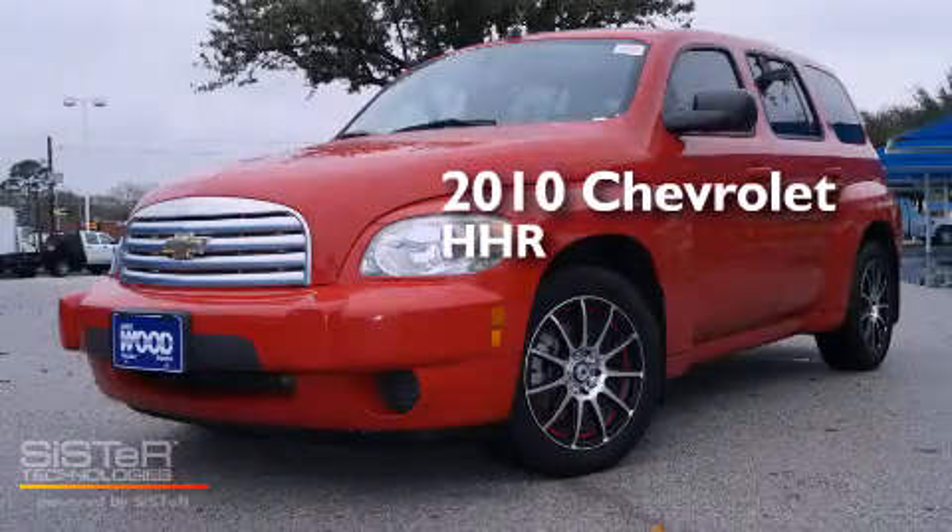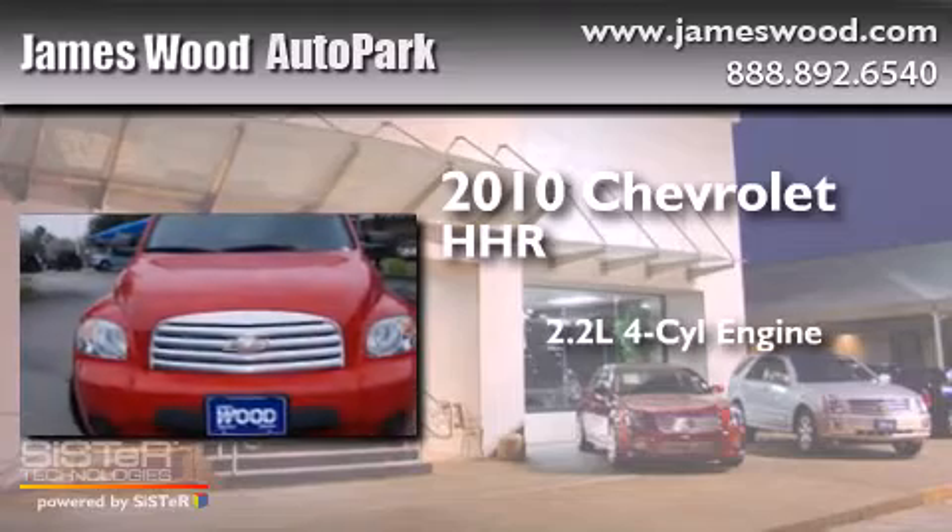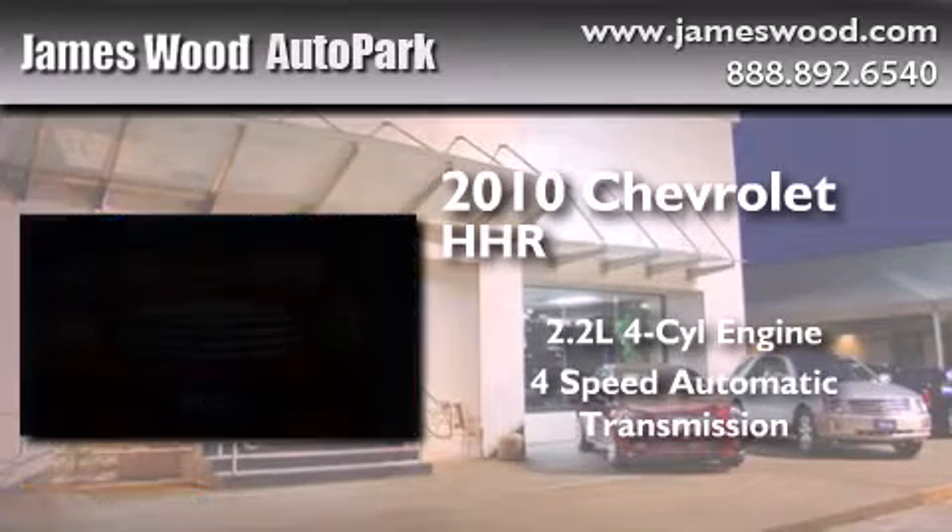This is a 2010 Chevrolet HHR. It has a 2.2-liter 4-cylinder engine and a 4-speed automatic transmission.